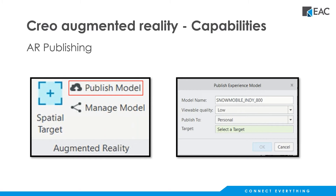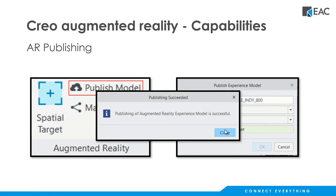You can control the level of detail because you may actually want to look at this on a phone or a tablet. So you have the ability to control the viewable quality, and you can also specify where you want to publish. There's a personal slice of PTC's cloud, and you can have a more public version of that. What it's asking me to do now is to specify the target — that would be the spatial target we just placed in the previous step.